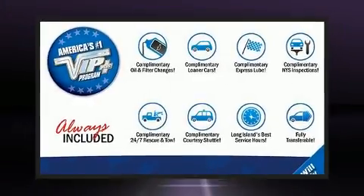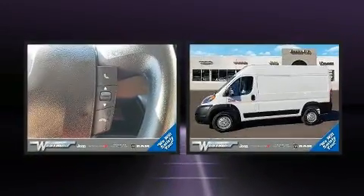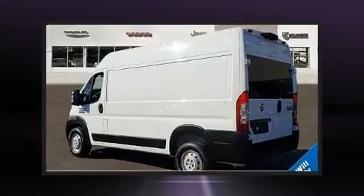Come test drive this 2019 Ram Promaster 2500. With fewer than 15,000 miles on the odometer, this vehicle stands out from the crowd, boasting a diverse range of features and remarkable value.